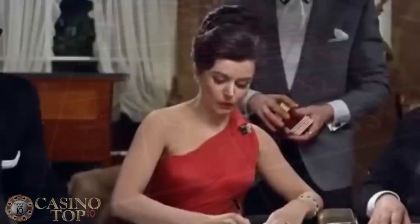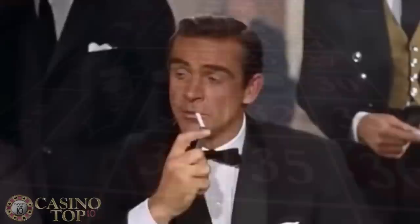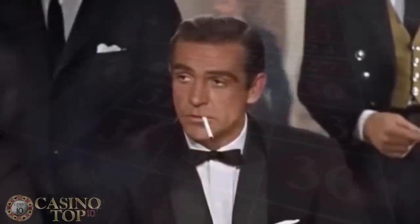I admire your luck, Mr... Bond. James Bond.